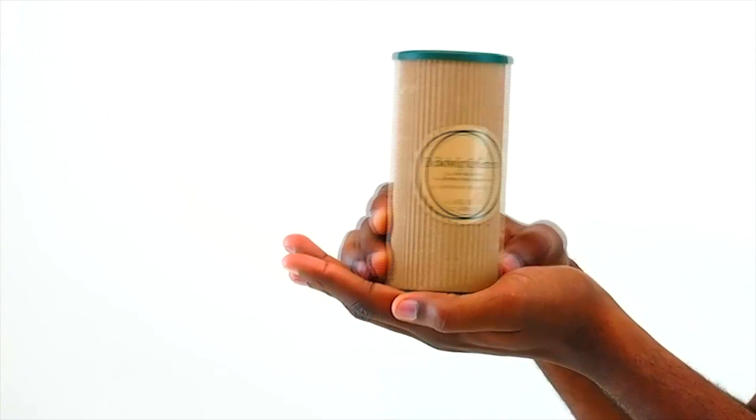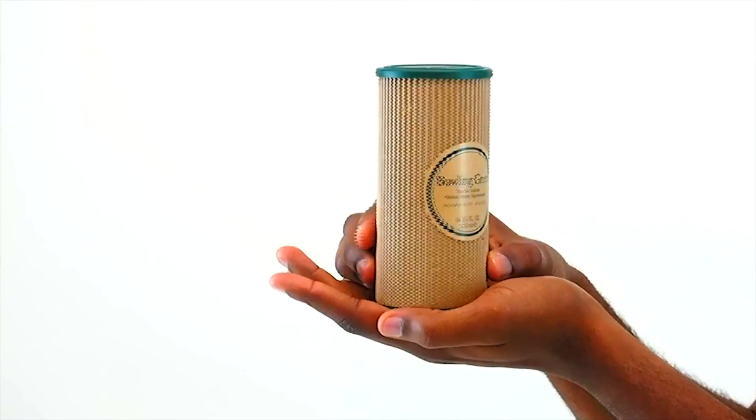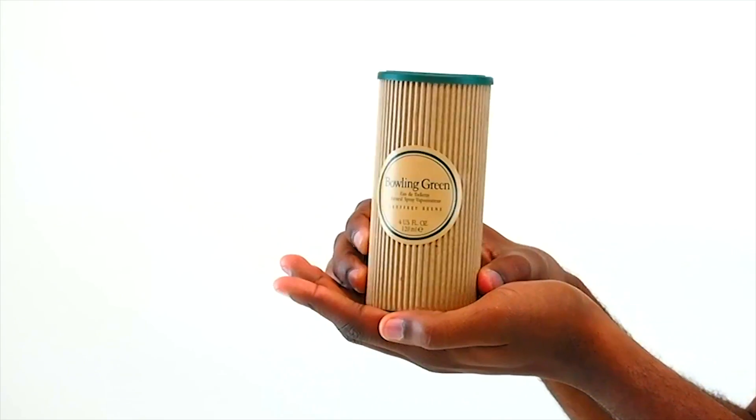Hey all, Justin here, and today I'll be reviewing Men's Scent Bowling Green by Jeffrey Bean. This fragrance is classified as a woody spicy scent with significant aromatic accords and is meant for daytime wear in the spring and summer.